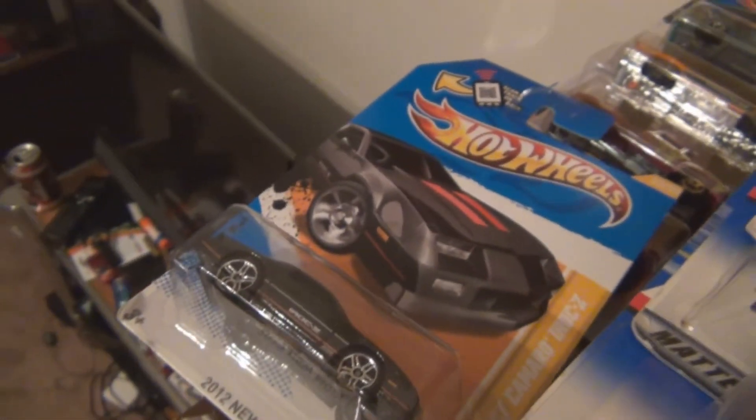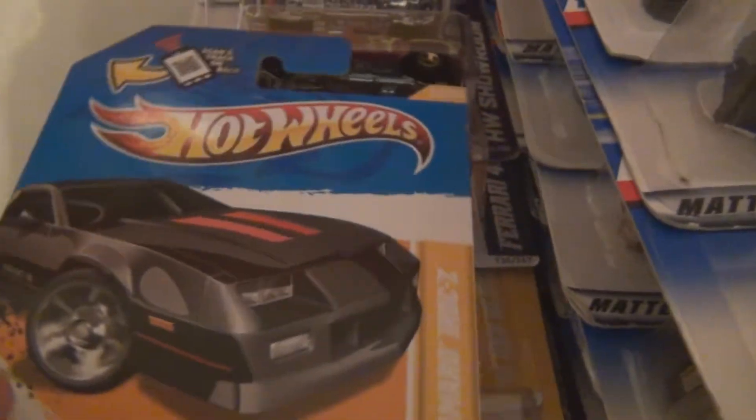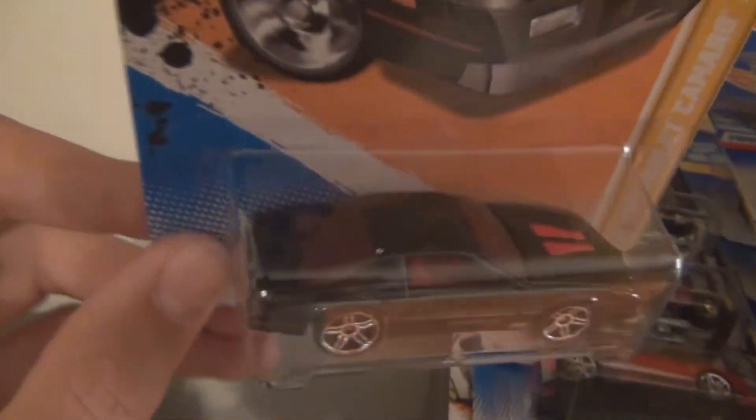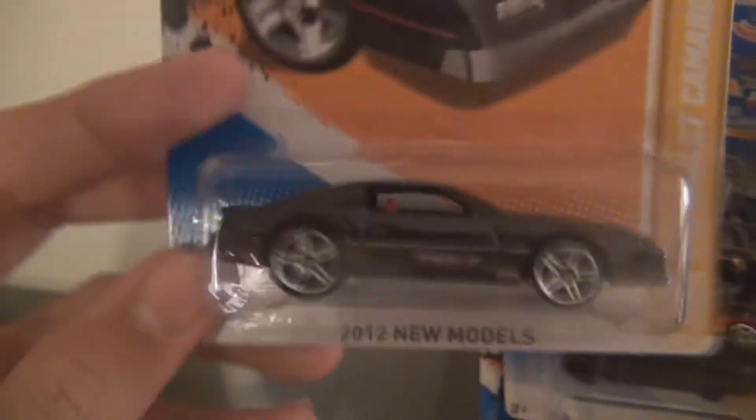Sadly, I didn't pick up any treasure hunts. I went to about four Dollar Generals and they didn't have anything in any of them. I got this really nice Camaro — the IROC. I have one of these that's an error. I'll have to find it. It's actually a pretty cool error.